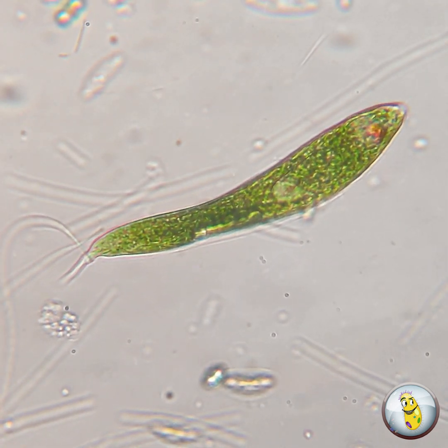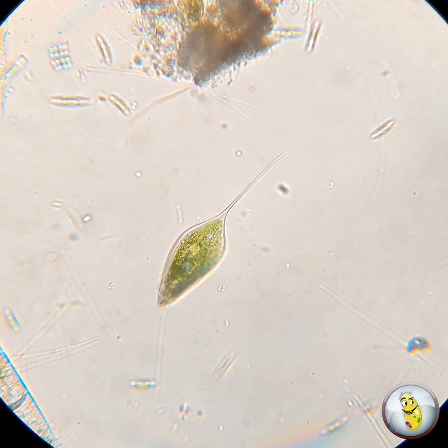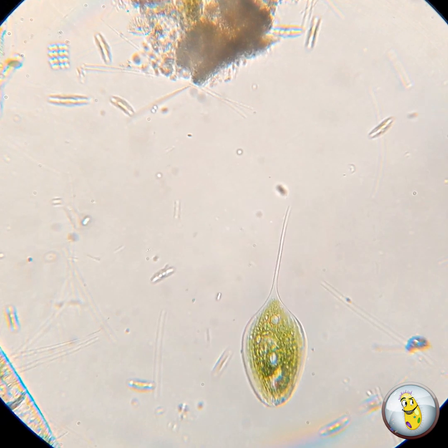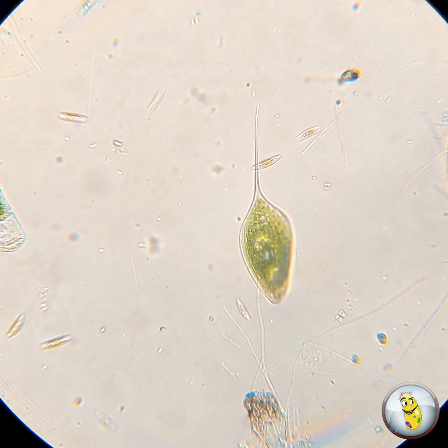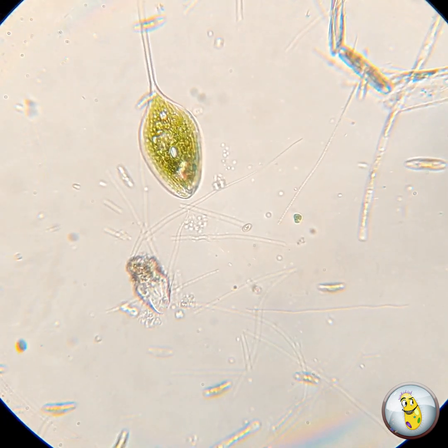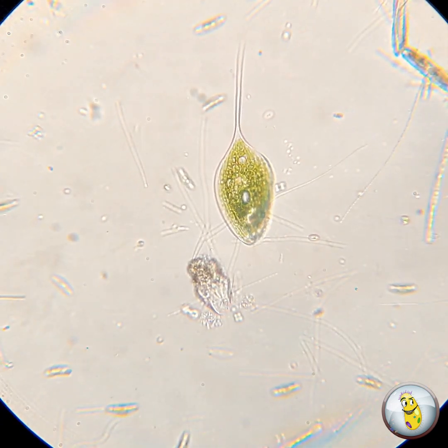Another way that euglenoids are not like plant cells is that they have no cell wall like a plant cell. Instead, they have spiral strips of protein, which creates a skin-like structure called a pellicle. In some euglenoids, like this Phacus species here, the pellicle is rigid. But in others, the pellicle can actually be flexible and allow them an almost amoeboid-like movement.